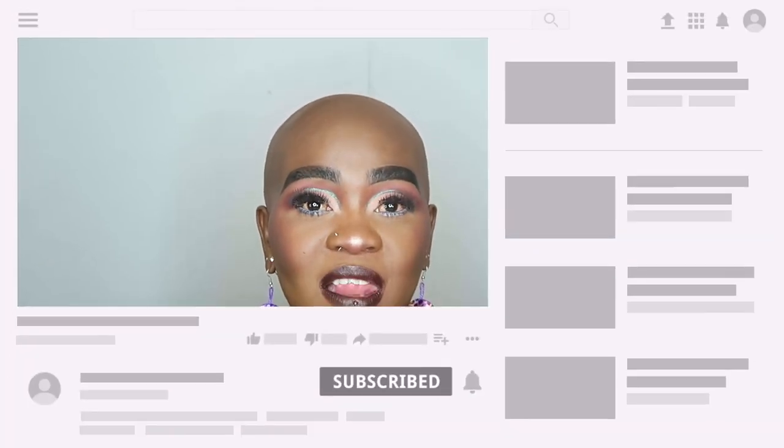Thank you guys so much for watching. I hope you really like this look the way I do. Please like if you do and share with your friends. If you want to see more looks like this, stick around. I'll see you guys in my next makeup video — I really love this look!